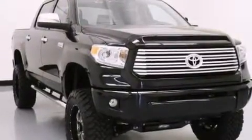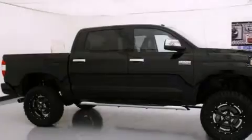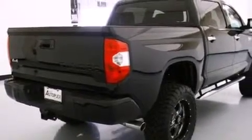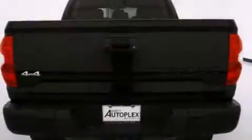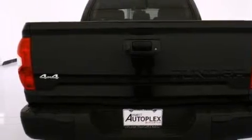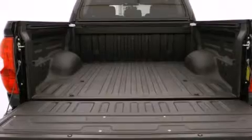Its top features include a voice-activated navigation system, a rear-view camera, voice activation technology, a sunroof, the Toyota Entune infotainment system, a double wishbone independent front suspension, a limited-slip differential, and traction control and stability control systems.